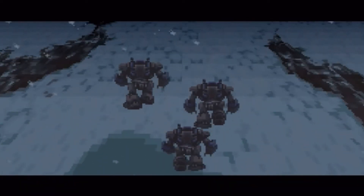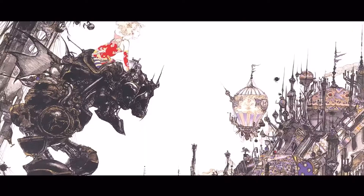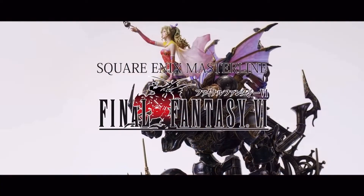Hi everyone, it's your girl Christy, and in today's episode we're going to talk about what figures we have pre-ordered with Prime 1 Studio, or figures we at least want to get with Prime 1 Studio. There's quite a few, so stay tuned for the video.